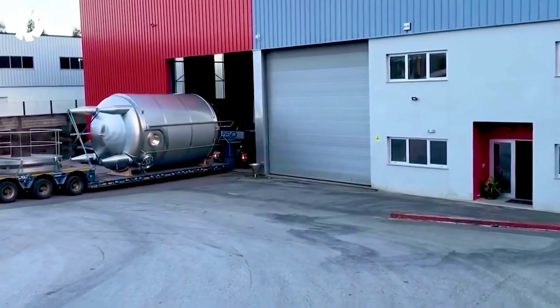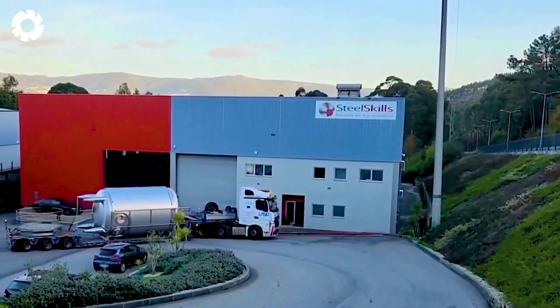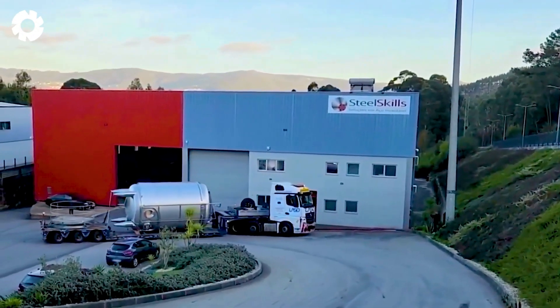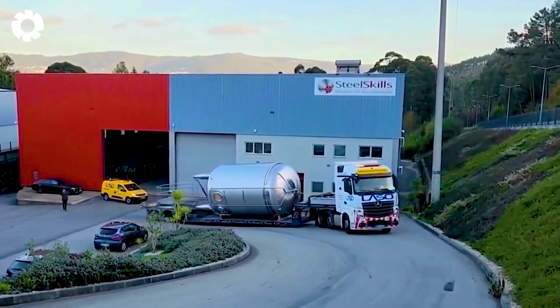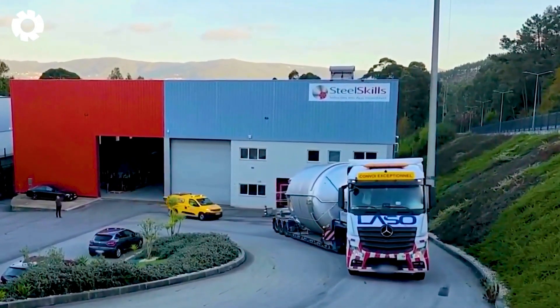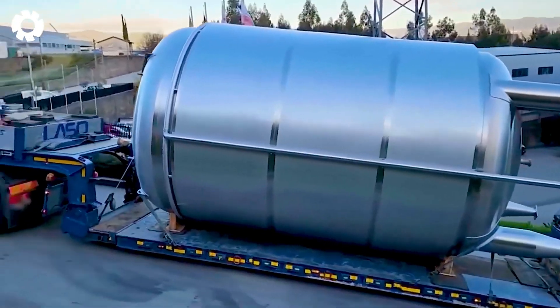They are being transported by a specialized truck to the dairy processing plant. With its safety protection and lifting system, the truck ensures the sterile PED tanks arrive intact, ready to store fresh, high-quality dairy products.